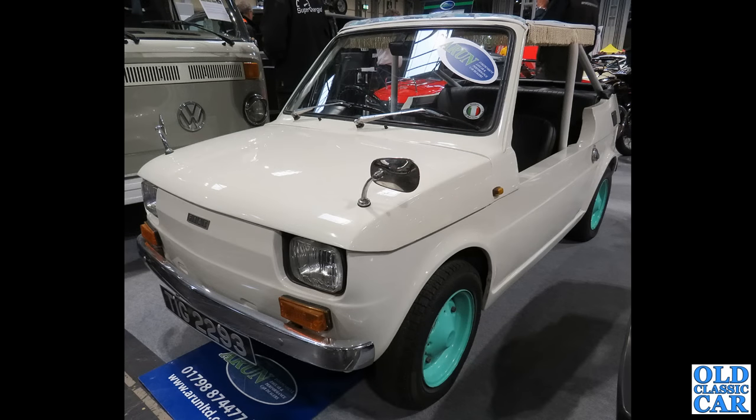Back to the NEC, and we've got TIG 2293 — this is a rare Fiat 126 Jolly. Jolly good fun it looks too.